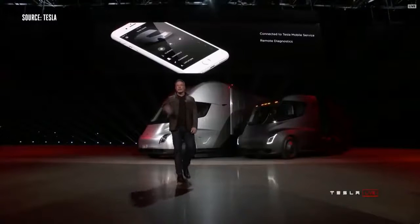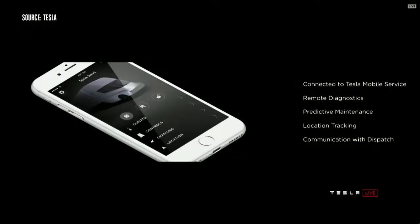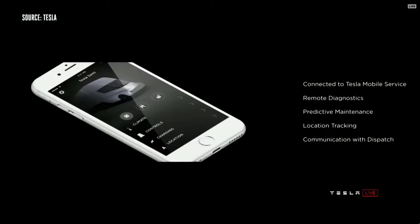We have the Tesla app that gives you full information about your truck. This is sort of normal if you've got a Model S or Model X, but it's not normal for trucks. You have full access to all your truck information, remote diagnostics, and preventative maintenance — the truck will actually anticipate when it needs maintenance and inform you ahead of time.